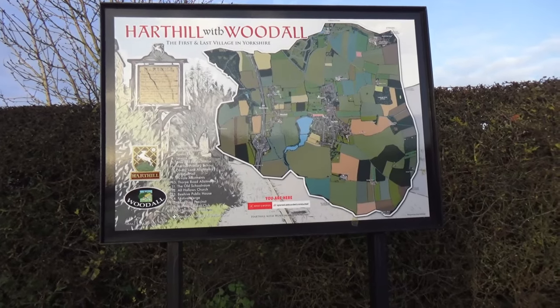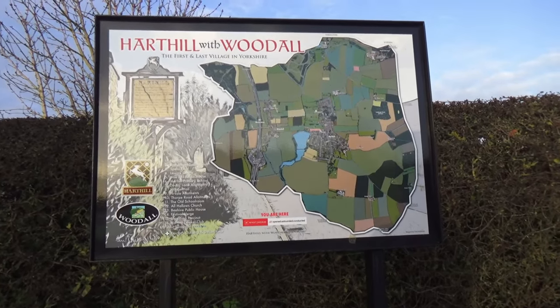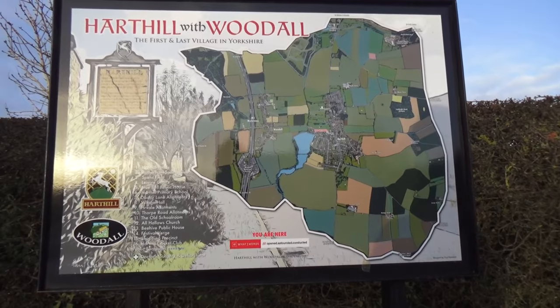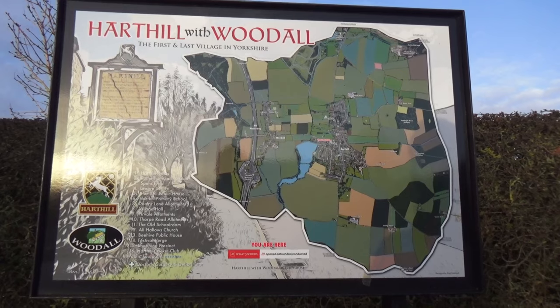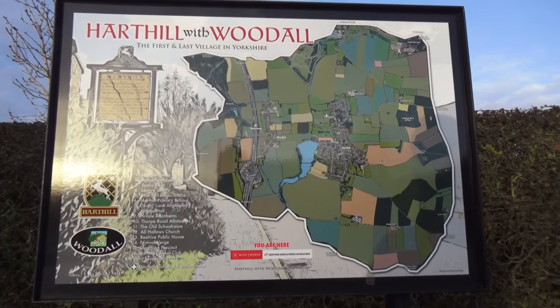On the way back from Clown, I'm popping through Hartill. There's a bit of a plan here — Hartill with Woodall — and I'll show you the features around the village that I know of.